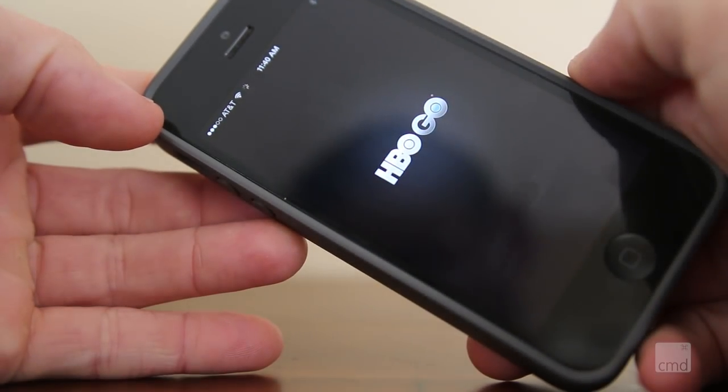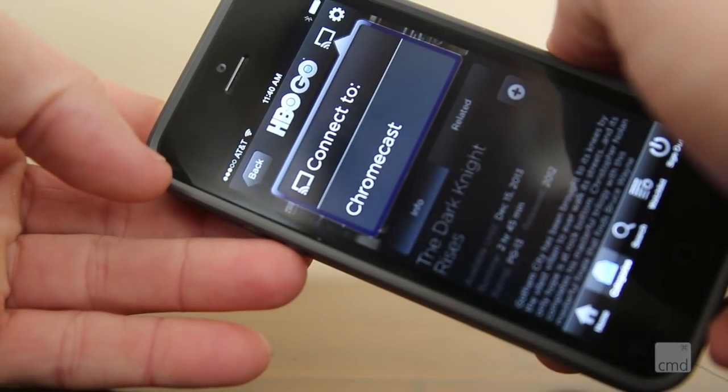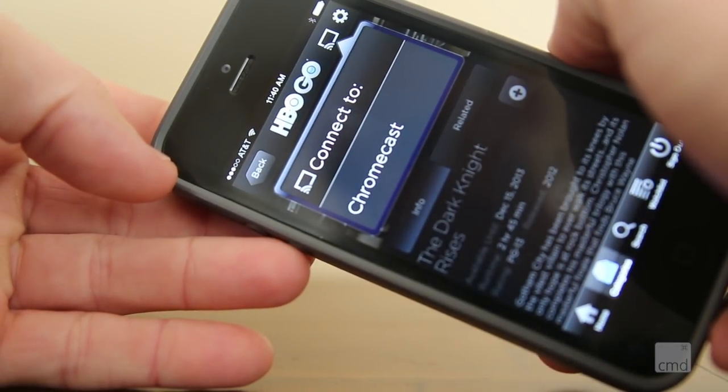Once the app detects that you have Chromecast on your network, you have two options. You can start casting from any screen of the app — just hit the Chromecast icon up top and select your Chromecast device.